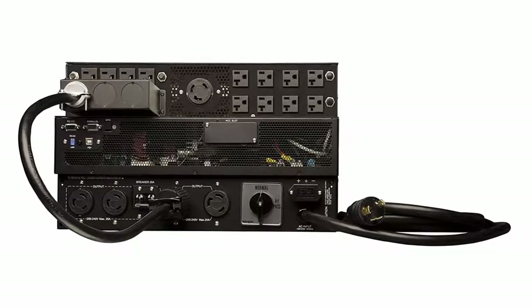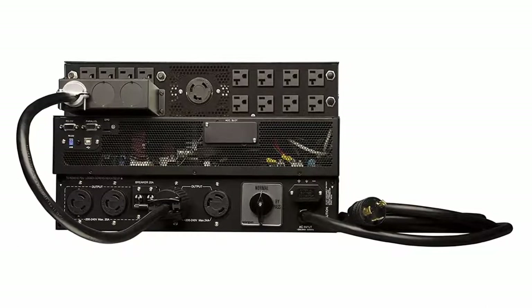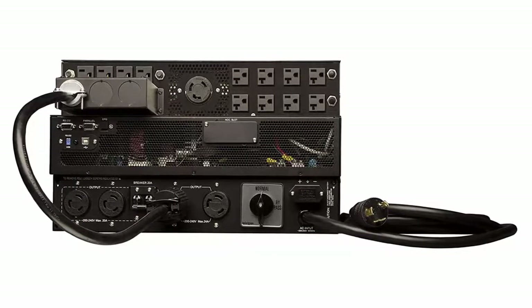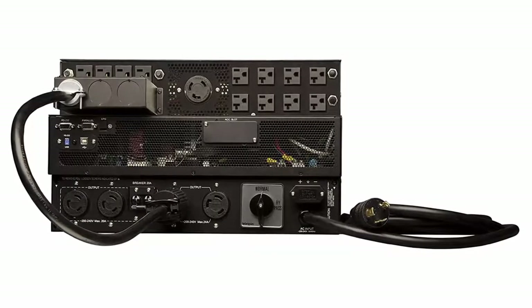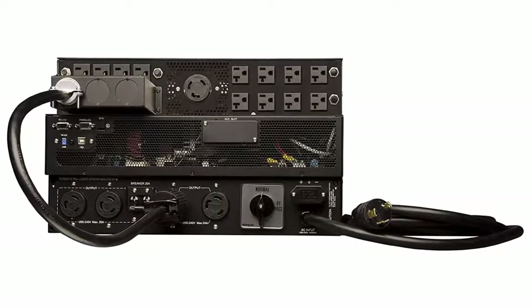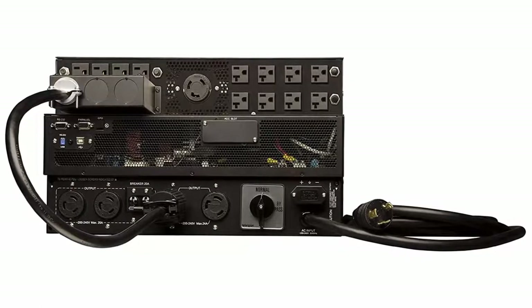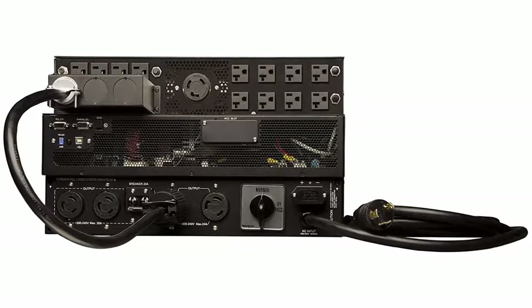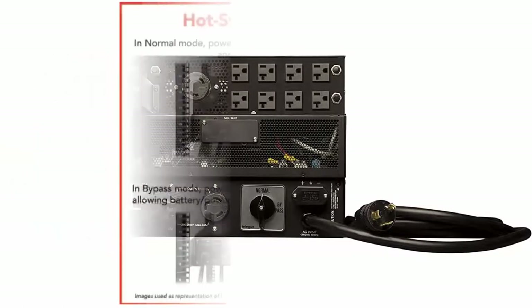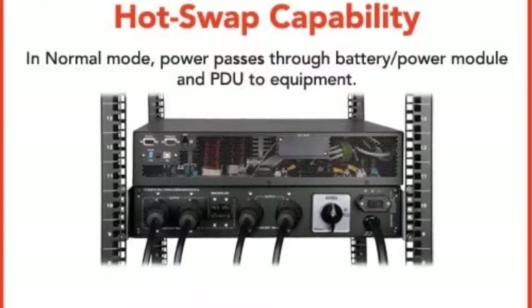Tripp Lite EZ Series SU6000RT4UTF Online Double Conversion UPS System offers complete power protection for critical server, network and telecommunications equipment in a 6U Rack Tower compatible configuration. Full-time active power conditioning provides clean, continuous dual conversion AC output free of voltage fluctuations, power interruptions and line noise.